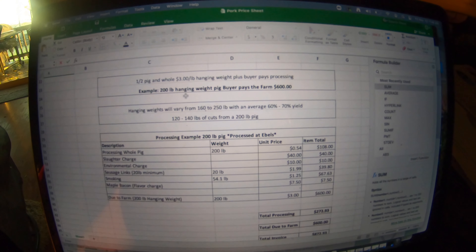At the end of this video we'll also do a taste test of Mangalitsa sausage versus Tamworth sausage, and we'll do some more of those comparisons with pork chops and bacon. So just a quick overview of what it costs us to raise a pig to market weight at around 200 pounds hanging weight.